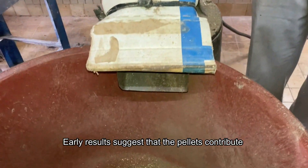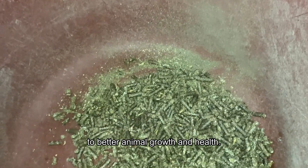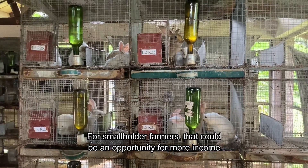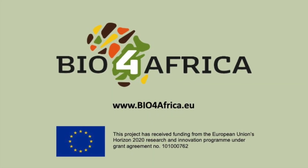Early results suggest that the pellets contribute to better animal growth and health. For smallholder farmers, that could be an opportunity for more income.